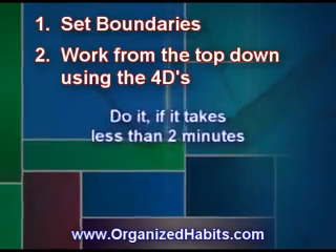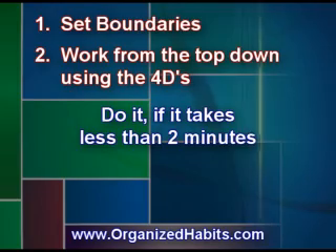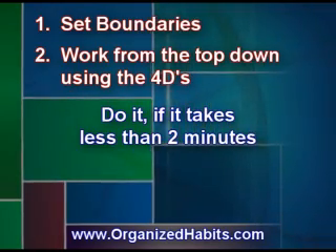The second D is do it, if it takes less than two minutes. Two minutes here is a guideline — the point is to tackle the quick ones and get them out of your way.